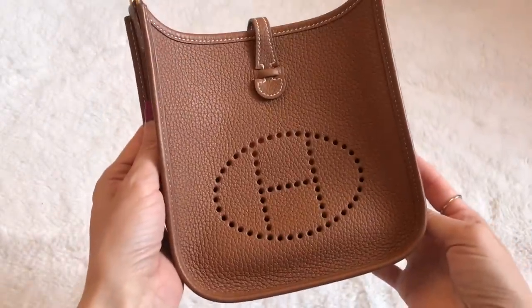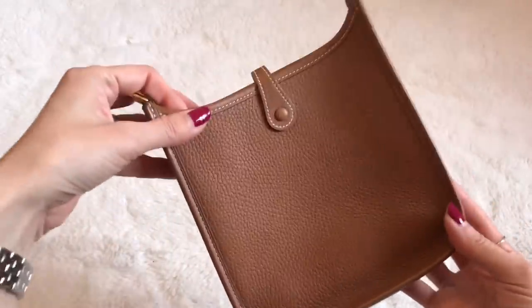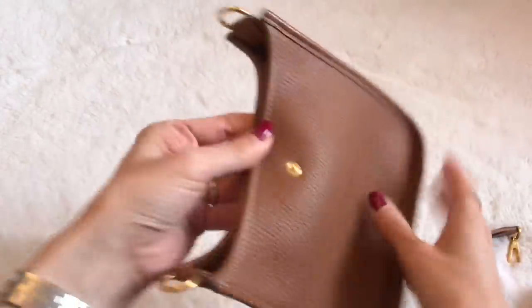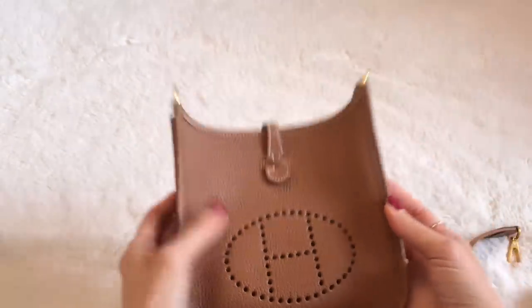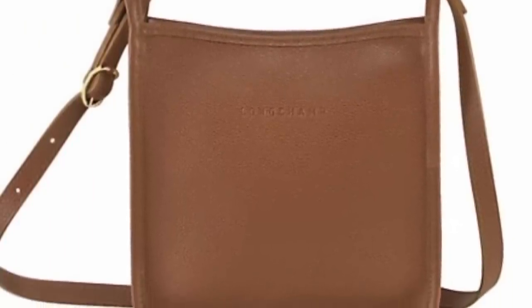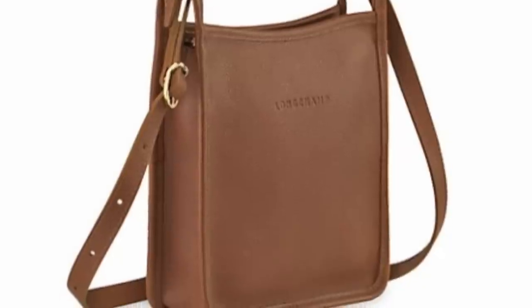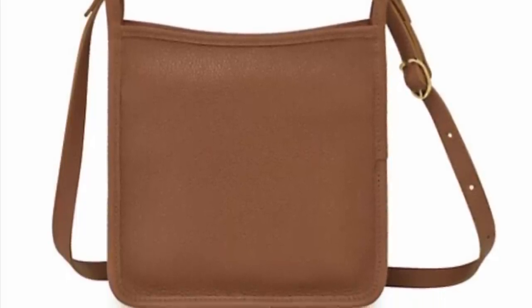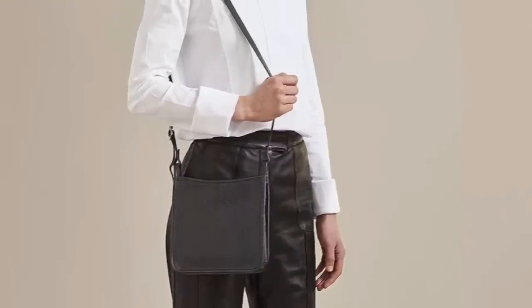The next bag is from Hermes — the very popular mini Evelyne bag. This is the smallest size, called the TPM, of the Evelyne collection. It's a great everyday size for errands and on the go — very casual, light, and comfortable. It comes with a removable strap and a snap opening. Very simple, no compartments. However, it retails for $1,800, which is quite a bit of money for a simple design. Here is the Longchamp version, which looks very similar. It's offered in a gorgeous caramel tan color similar to the Hermes gold. It has the same vertical silhouette with a crossbody strap, and is much more affordable at $365. It also has a zipper closure, making it more secure than the snap on the Hermes.